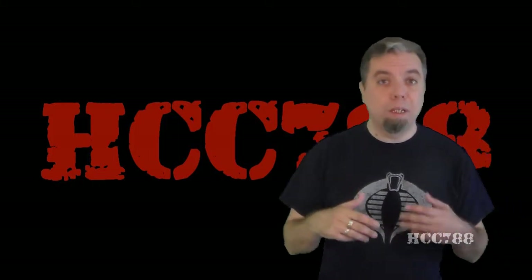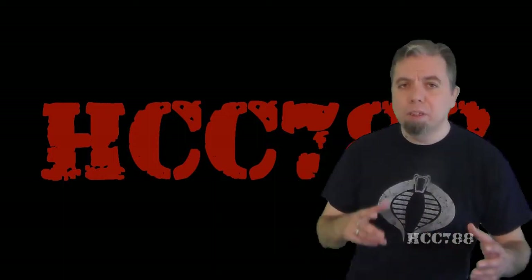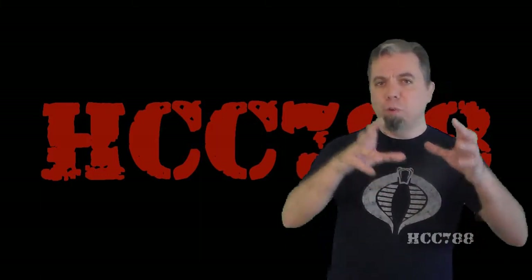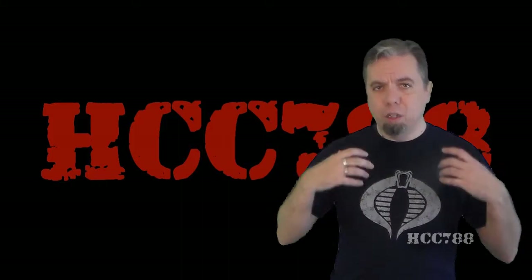So this is just a quick introduction video to introduce you to the website and maybe help you navigate it. The primary use for the website will be as a reference guide. There will eventually be a page for every single vintage G.I. Joe item that this channel will review.